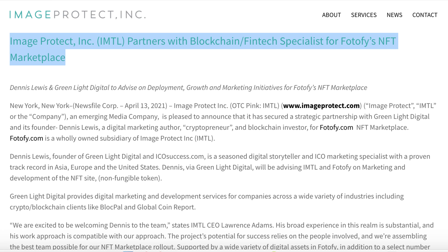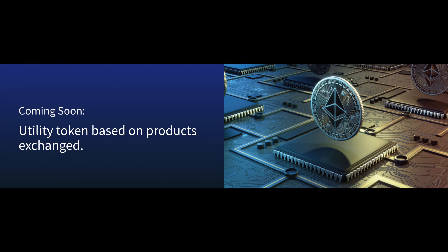The company recently announced a strategic partnership with Greenlight Digital and its founder Dennis Lewis — a digital marketing author, cryptopreneur and blockchain investor — for its Photofy.com NFT marketplace. Greenlight Digital provides digital marketing and development services across a wide variety of industries including crypto and blockchain clients such as Blockpal and Global Coin Report. Their Fortify platform is conducive to the NFT marketplace as its technology of embedding code into images and videos is a significant element in the NFT auction model, with the vision to create a destination for reliable and exciting NFTs to be successfully monetized.